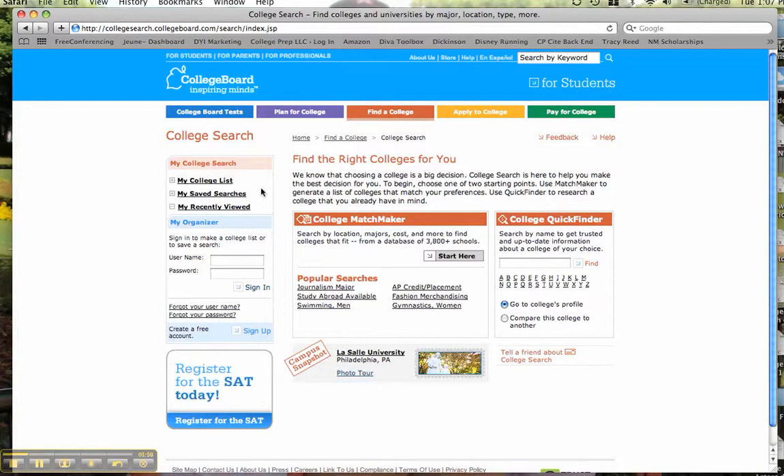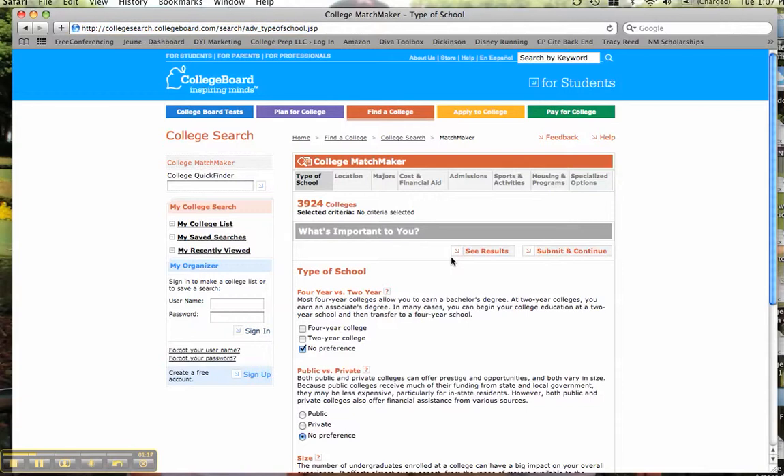Same thing with My Saved Searches. But if you're just starting at this for the first time, the thing that I love playing with, and I find students get a lot out of, is this college matchmaker right here in the center. Use your criteria to narrow it down. I hit start and it brings up this page. First thing I notice: we are starting our search with almost 4,000 possible colleges and universities.